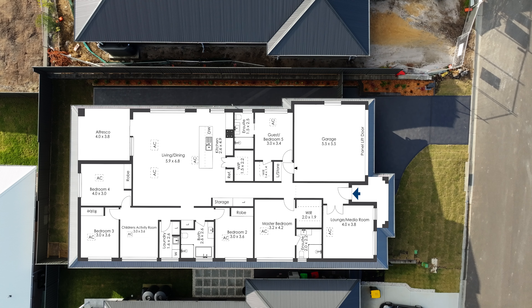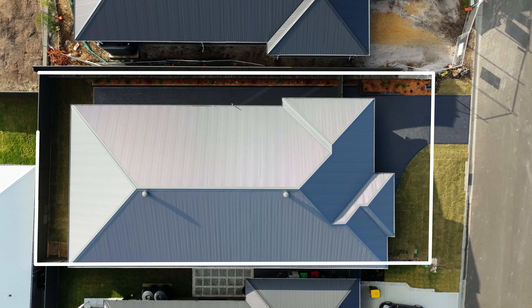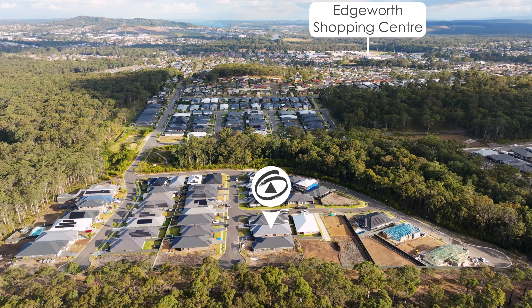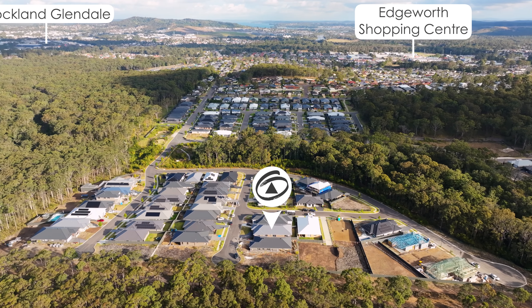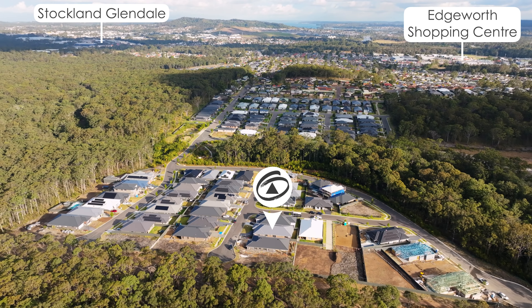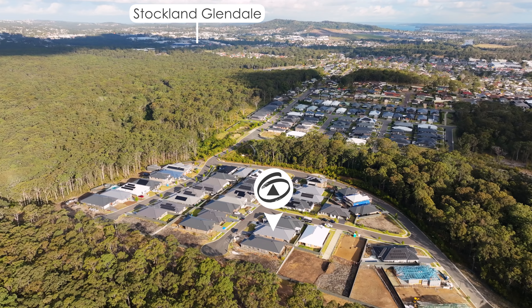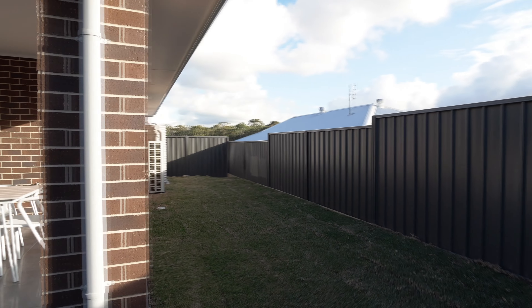Nestled on a level 480 square metre block, with a 15 metre frontage and 32 metres deep, in a lovely quiet central location. You're only minutes away from Edgeworth Shopping Centre, Glendale Shopping Centre, TAFE, schools — everything's at your fingertips. This is truly a remarkable home.